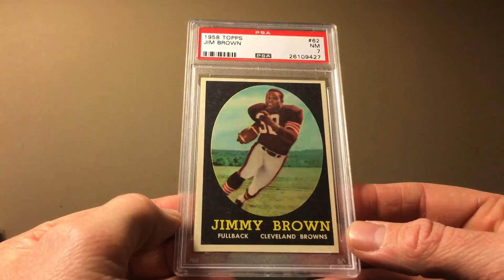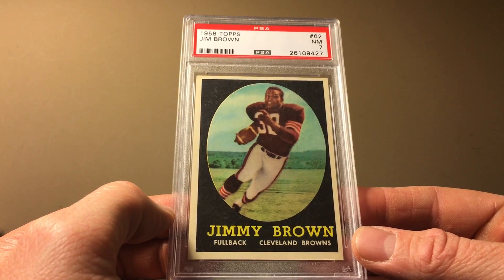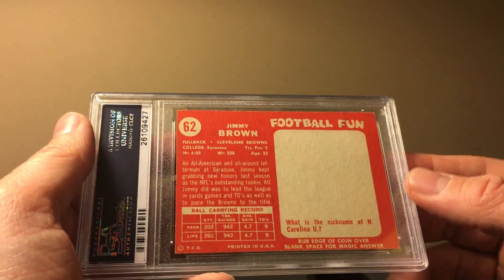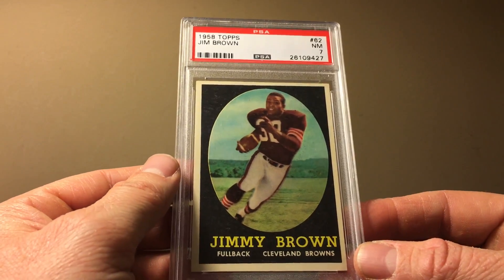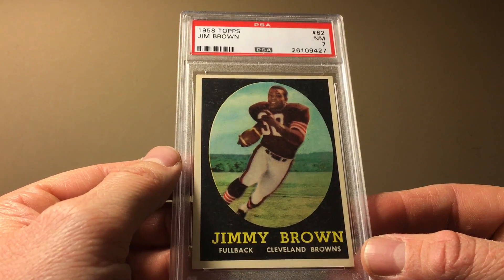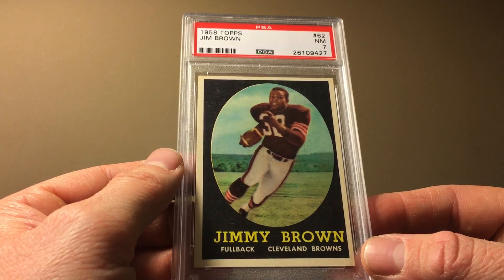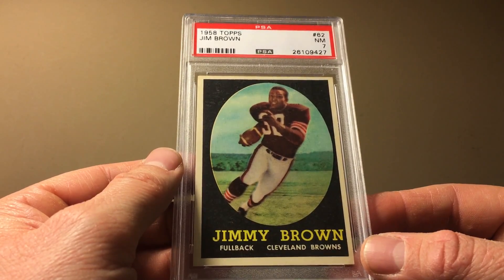This is a neat one I just wanted to show because it's a cool card. I picked this up about a year ago — it's a 1958 Topps Jim Brown rookie, PSA 7. The old price was $695 and the new price is $1,500, so a nice steady rise for this Jim Brown rookie in a seven.